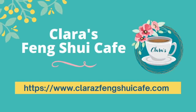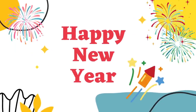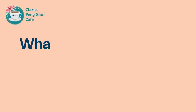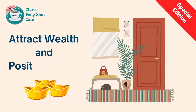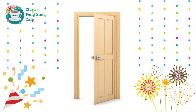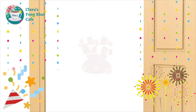Hello everyone, welcome to Clara's Feng Shui Cafe and Happy New Year to you all. In my previous video, I talked about what we should not place in the entrance hallway, and many people asked me what we should place there. Today's video is a special edition — I will talk about what we should place in the entrance hallway to attract wealth and positive energy. After watching this video, I hope all of you will open the door to good fortune, perfect health and prosperity in the new year. Let's get started.